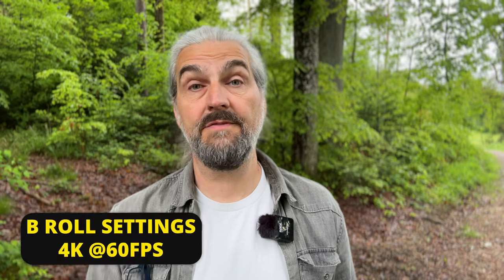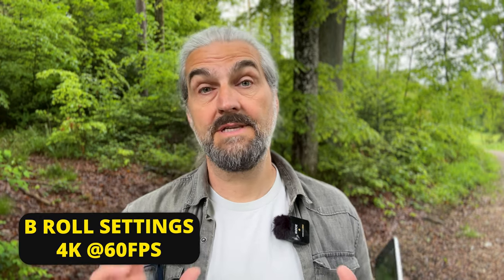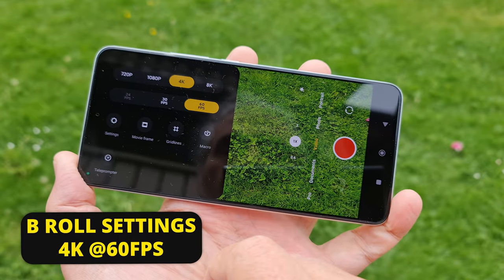When I shoot b-roll with a smartphone, most of the time I switch it to 60 frames per second and 4K, and even though this is a mid-range device it's actually capable of shooting 4K at 60 frames per second.